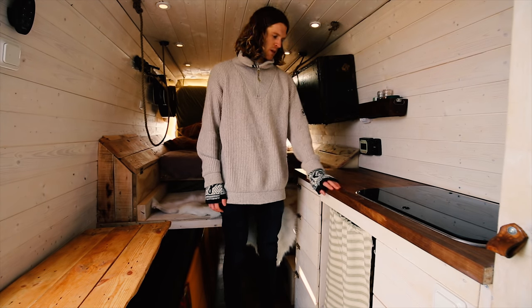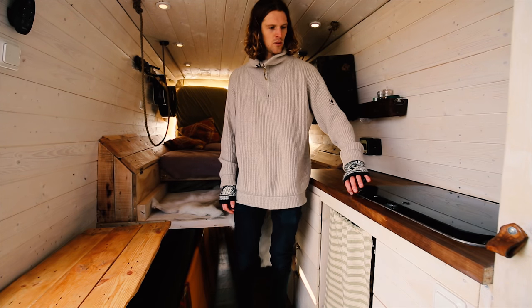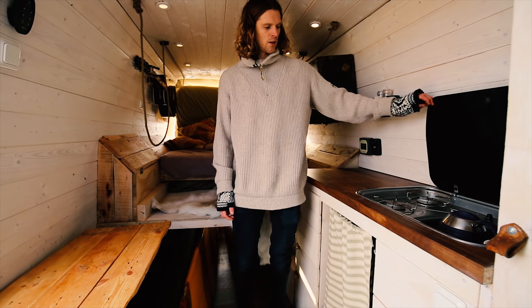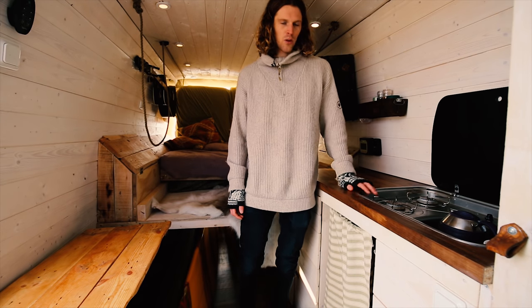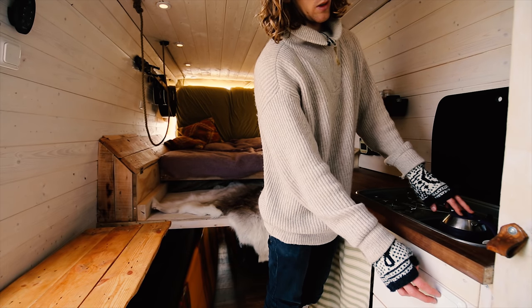We have a long bench and we cut out a hole to fit in the cooktop and sink in one unit. If we need water we just flip this switch.